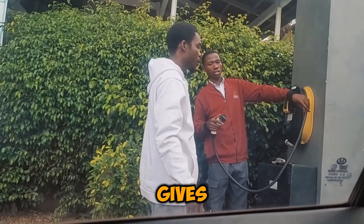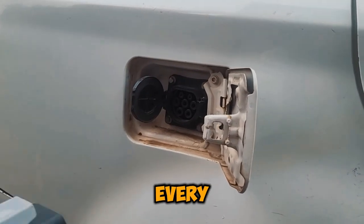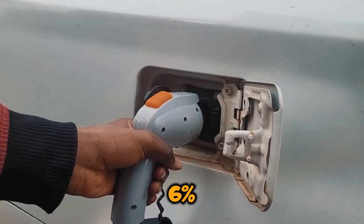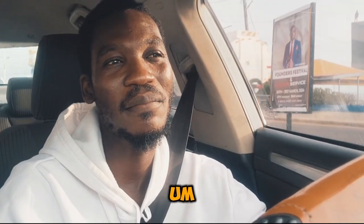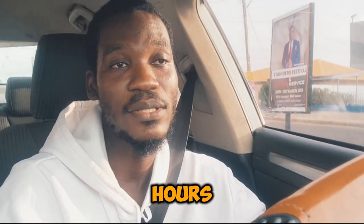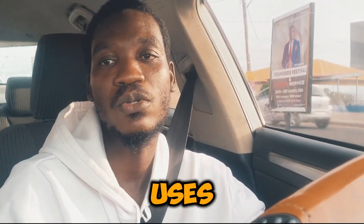It gives me the same percentage reading as the one I use at home, so every one hour I get about 6%. So if I'm charging at the ANC mall, it will take me like 12 to 13 hours to get a full charge from 0 to 100. The ANC mall charges by the hour.